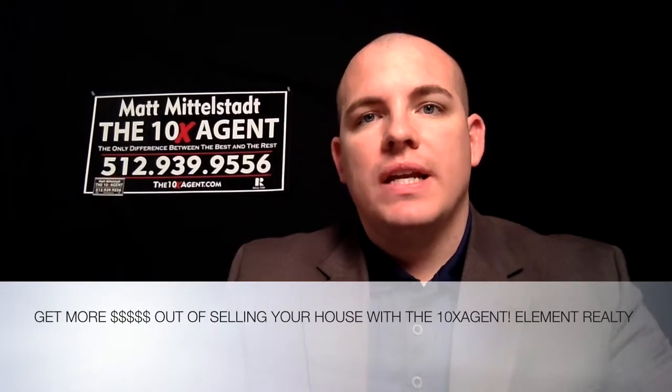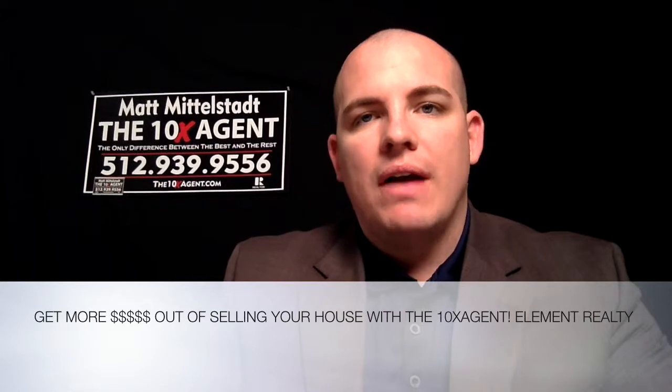Hi, buddy. This is Matt Middlestad. I am your 10x agent with Element Realty. I hope you're having a fantastic day.